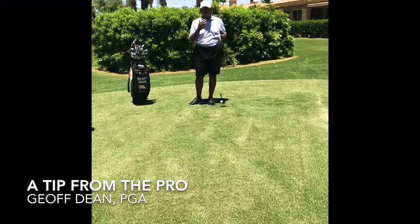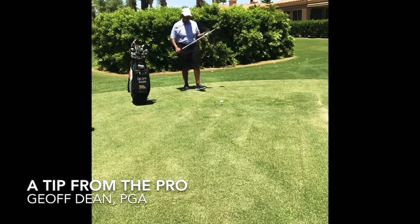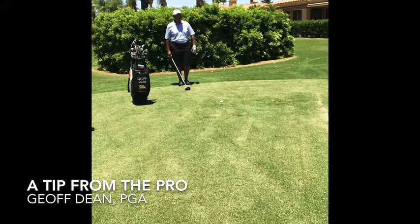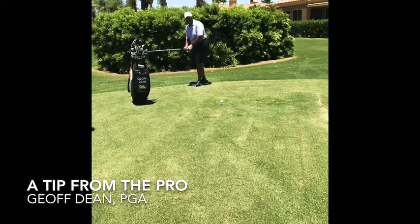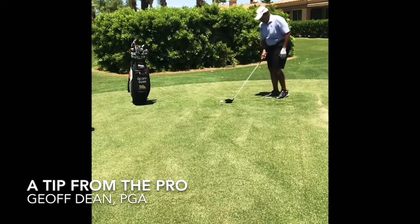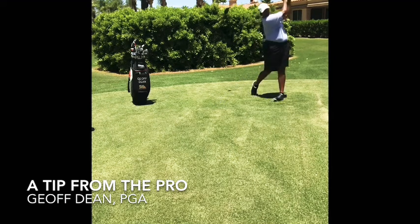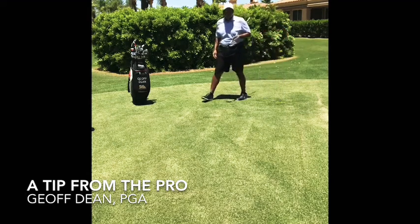I'm going to give you a real-life example of what a pre-shot routine looks like from beginning to end. Here we go. I'm back behind the ball. I see the target and how I want to hit it. Take a little practice swing. And now I'm ready to go — time to do it. Pretty good shot.